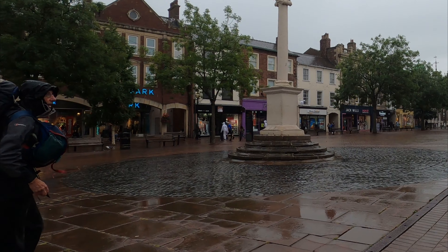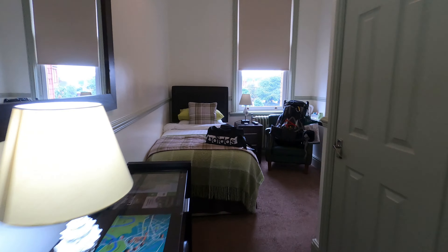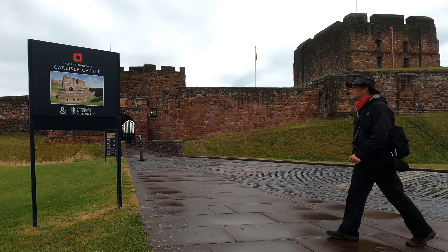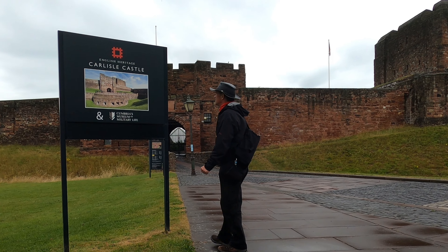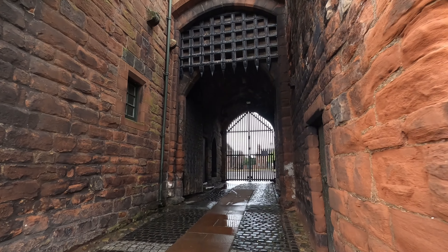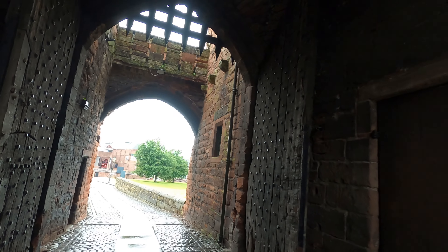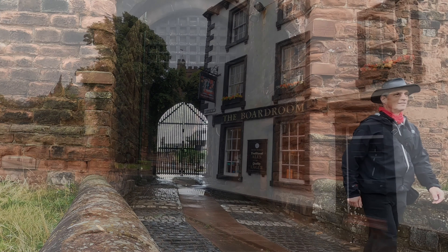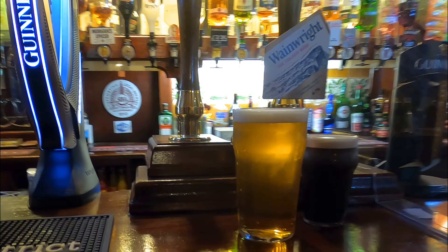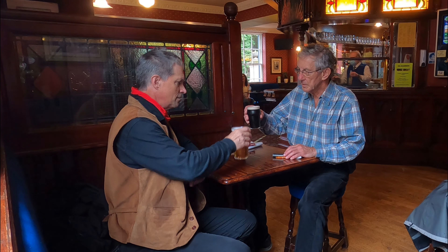The brief but heavy bout of rain encouraged us to move on, to check into our B&B rooms and to dump our bags. Back out as the light faded, we explored the entrance to the castle. In the city centre we had fish and chips while sitting in the window of the café, before enjoying a quick pint in The Boardroom. Cheers Kit! Looking forward to the rest of our adventure!